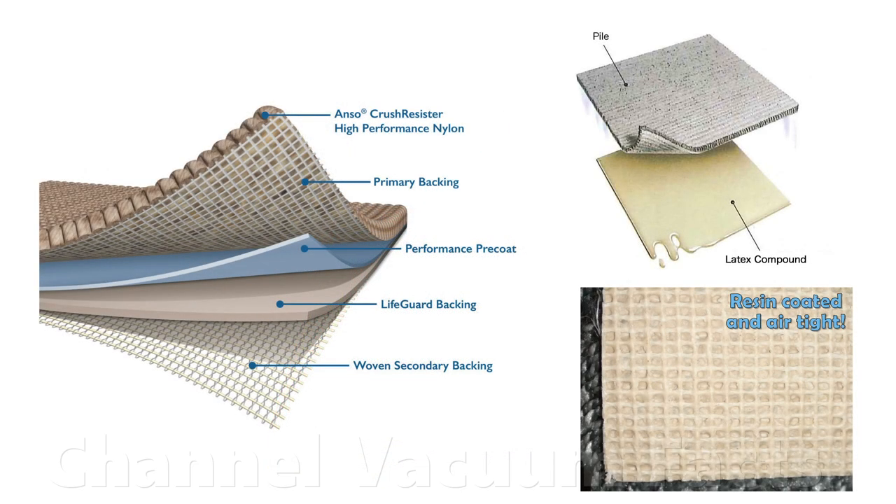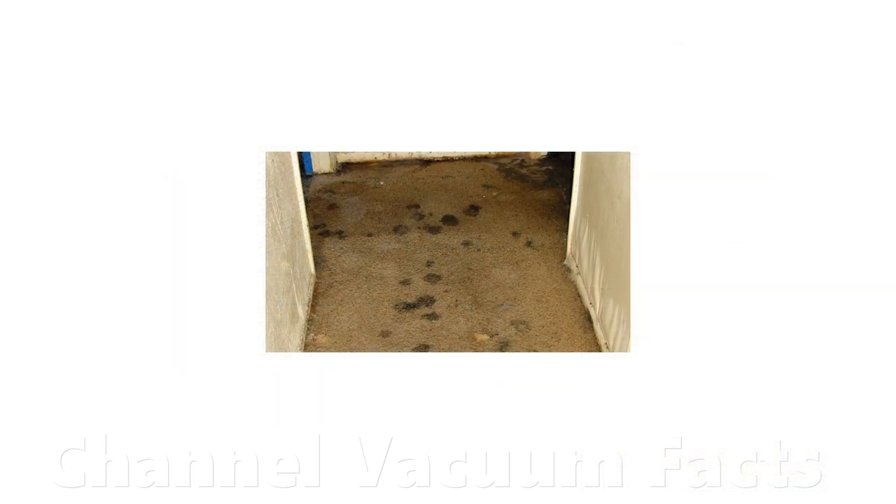Some carpets have sealed resin or flexible latex backing material that doesn't let anything through. This is often by design to ensure if you spill something, or use a wet cleaning method, the water doesn't penetrate beneath into any underlay, making it difficult to dry, which would cause moulding and smells.